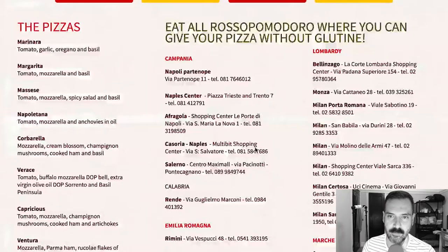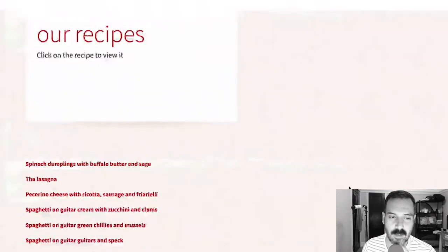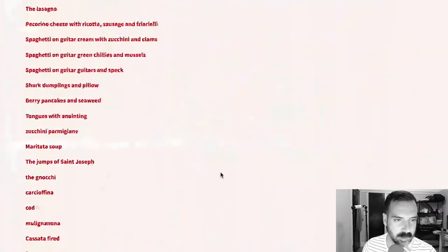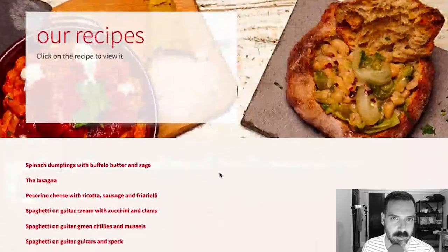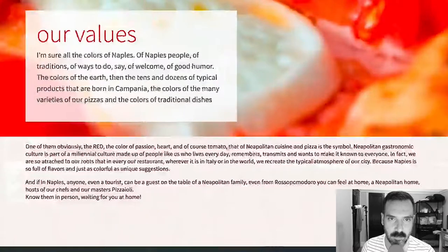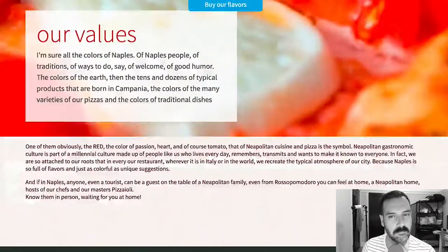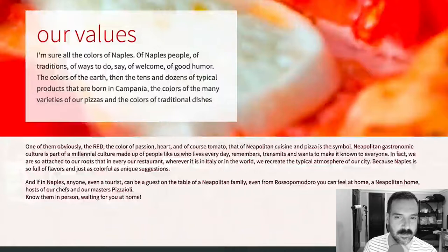A little small selection of gluten-free stuff, and then they have a recipe section — that's kind of cool. I wonder if it's like recipes from the restaurant or what, but that's kind of cool. And then who we are, menu, restaurants, true paper, casa rosa pomodoro, franchise — okay.